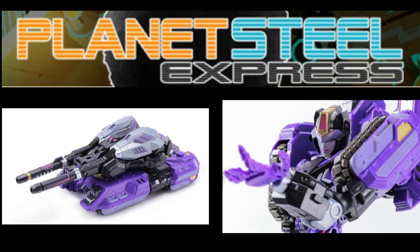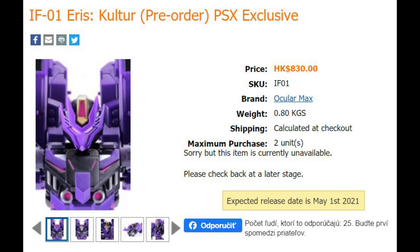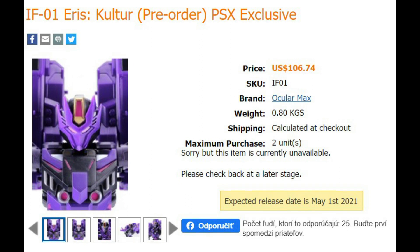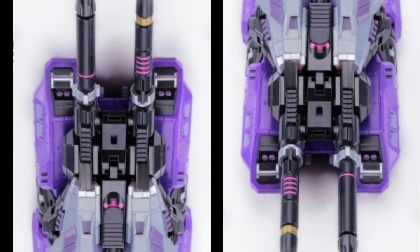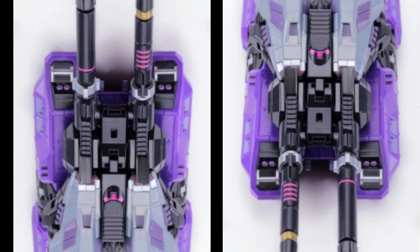Lady Heiress is really real and you can pick her up at Planet Steel Express. This is a website I was unaware of, but I'm told it's Ocular Max or MMC's official website, and it is exclusive to this site. The price is 830 HK dollars, which is around $106 US dollars and about £80-85 in the UK — not too bad at all.